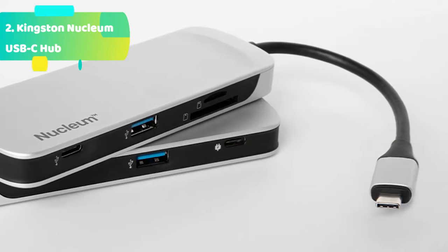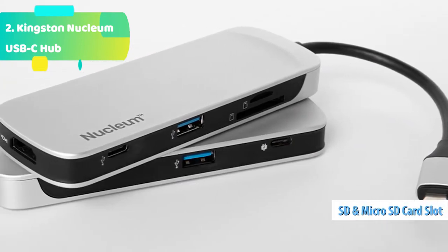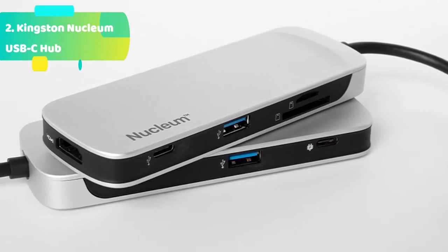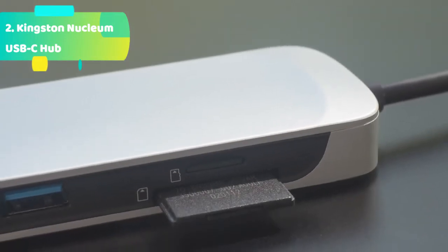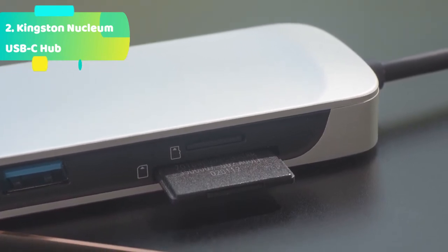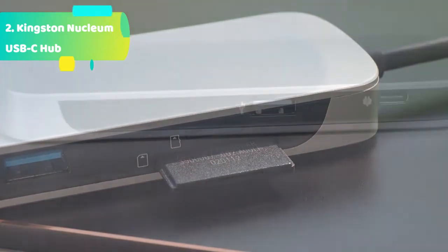The compact size and built-in cable make the Nucleum a perfect travel companion to take with you on location. Seven ports of potential from one USB-C connection, 4K HDMI output for more pixels, power pass-through to charge connected devices, and it's small and light — easy to take with you. Designed for content creators with the included SD and micro SD slots.